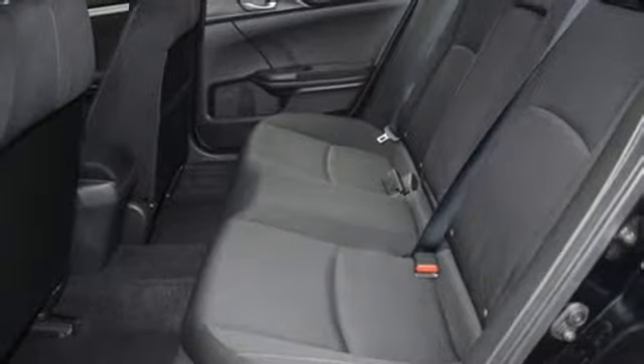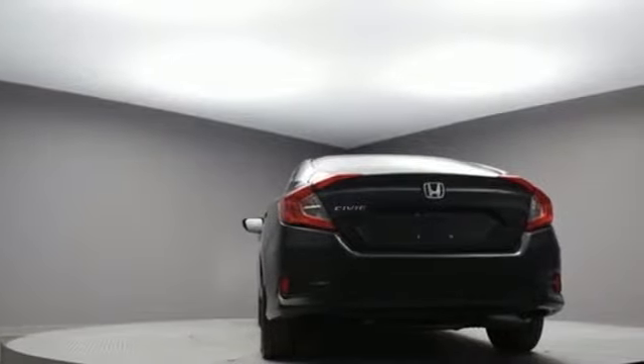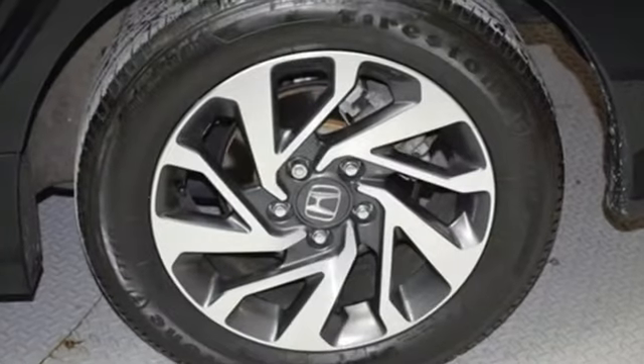Motor Trend notes the hard plastic and cheap-looking rice paper dashboard is gone in favor of a deeper grain material that resembles leather.